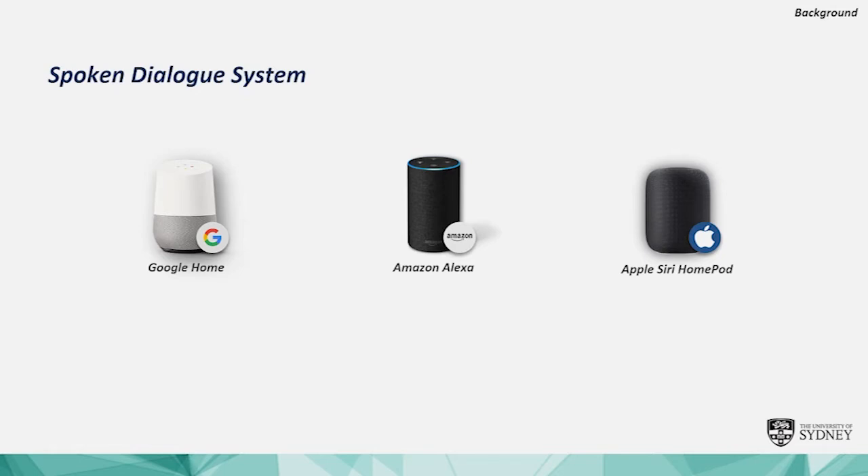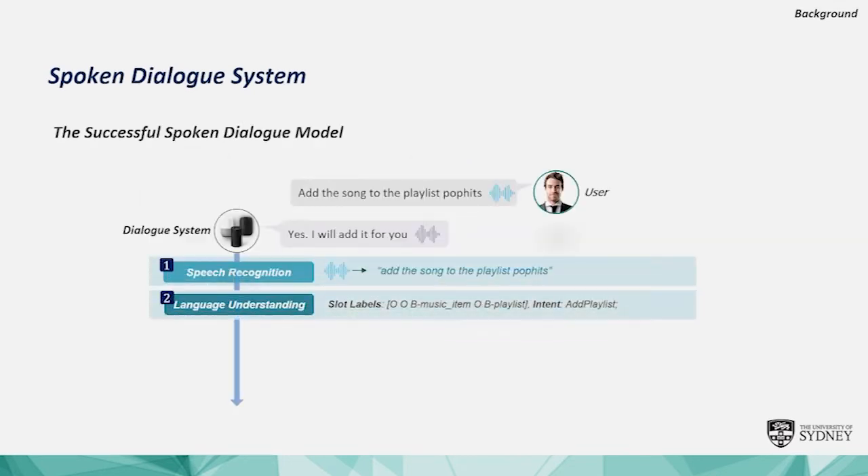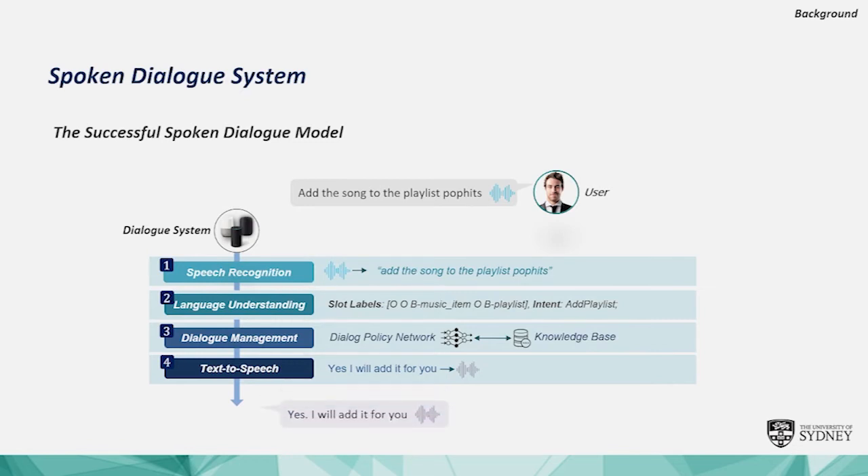Have you ever used Google Home? What about Amazon Alexa or Apple Siri? Those successful spoken dialogue models are the key component in today's virtual personal assistants. So let's have a look at the process of successful dialogue systems.